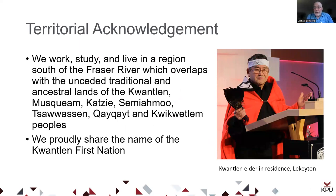I'll start with a territorial acknowledgement. At KPU, we work, study, and live in a region south of the Fraser River, which overlaps with the unseeded traditional and ancestral lands of the Kwantlen, Musqueam, Katsi, Semiamud, Zawasin, Kankate, and Kwikwetlen people. We proudly share the name of the Kwantlen First Nation, whose territory overlaps most of the area where KPU's campuses are.